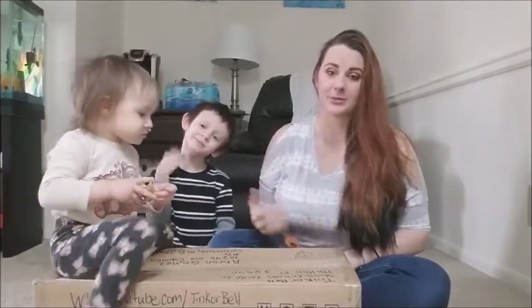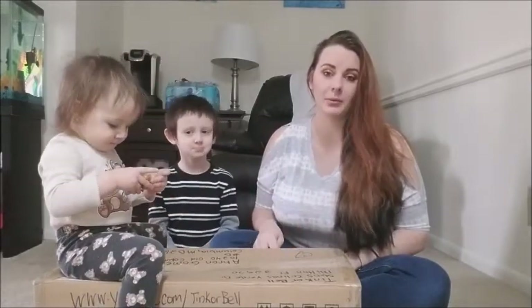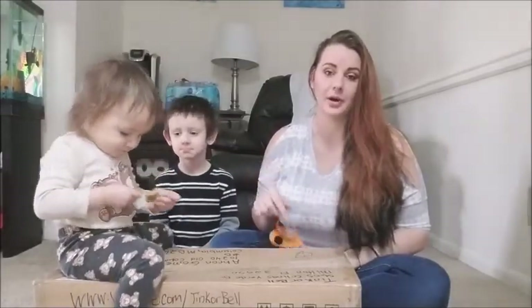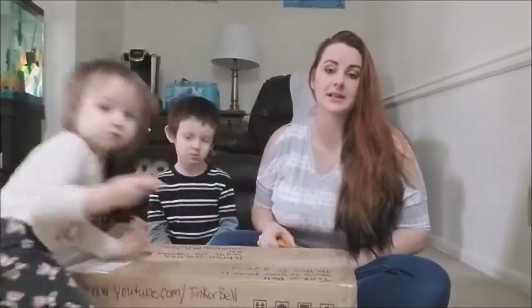Hey guys, welcome back to my channel. Today we have a winter box swap video. We actually collaborated with Tink or Belle, and I will link her channel below. Also visit the iCard — basically we decided to swap winter items.